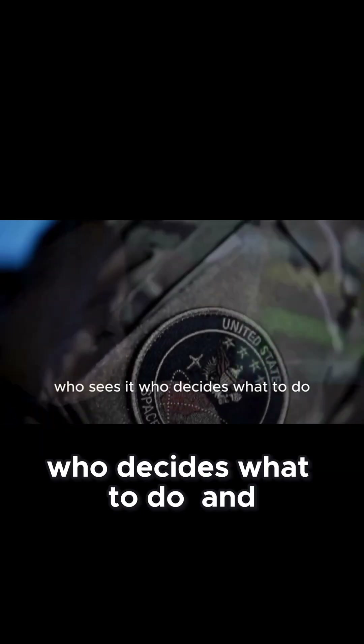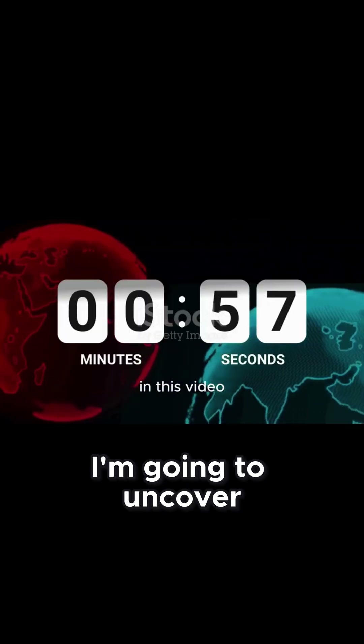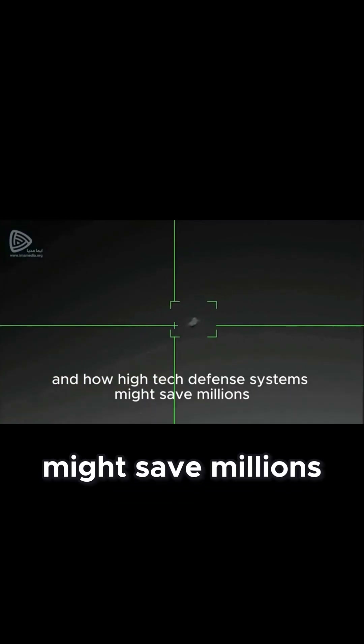What if a missile was launched at a U.S. base right now? Who sees it? Who decides what to do? And how fast can America strike back? In this video, I'm going to uncover what happens in the first 60 seconds after a missile threat, and how high-tech defense systems might save millions.